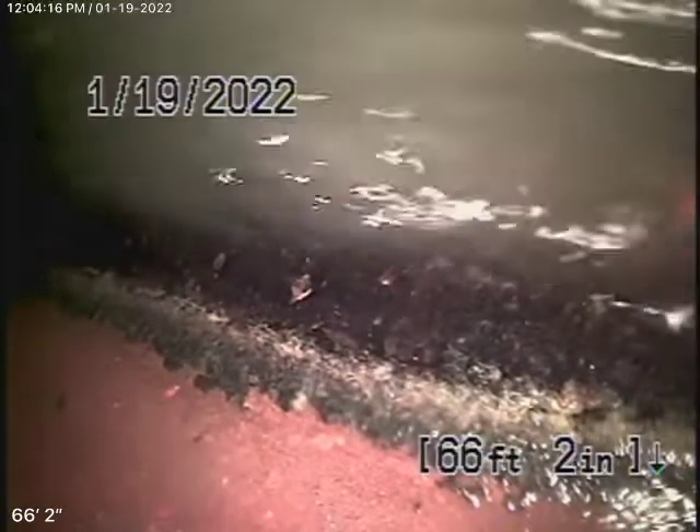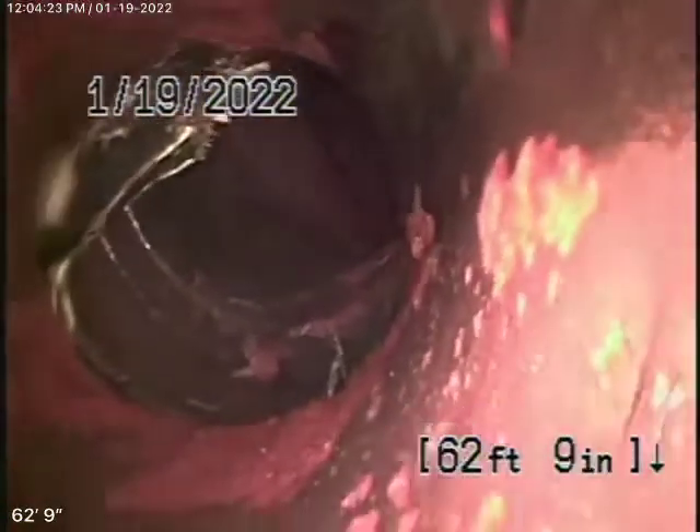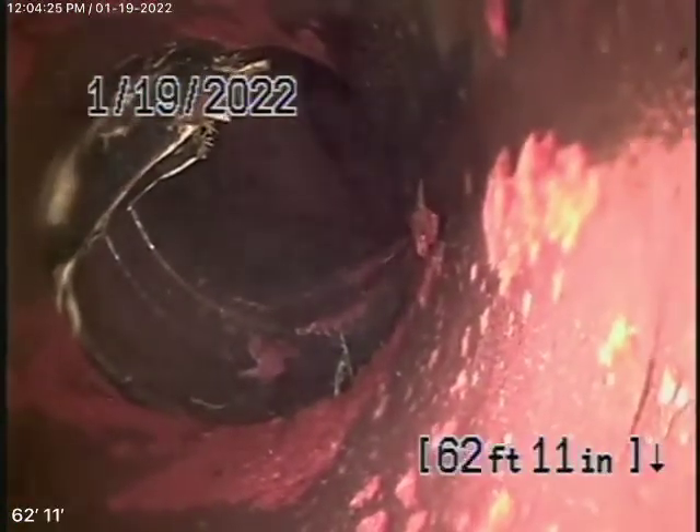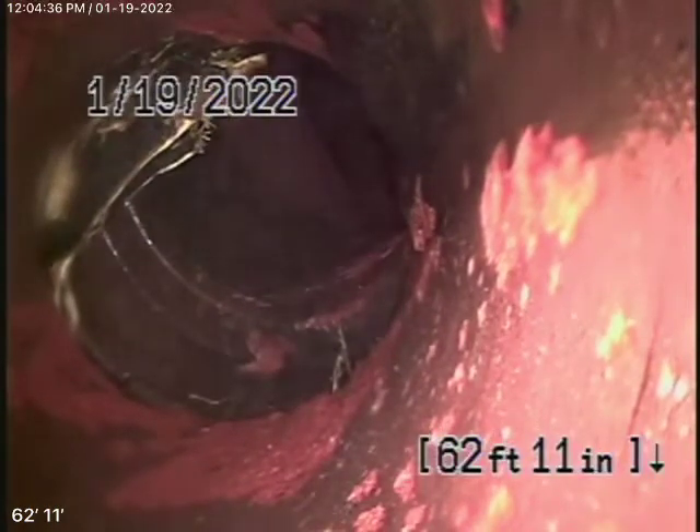We're right at the city connection right now. Coming back, there's the city connection in the street. It's kind of really badly dislocated over there, kind of sinking down. That's where the big root was getting into the pipe. It is badly dislocated at the city connection there.